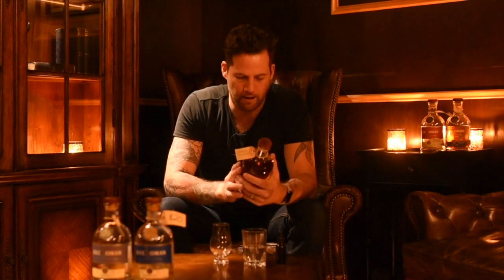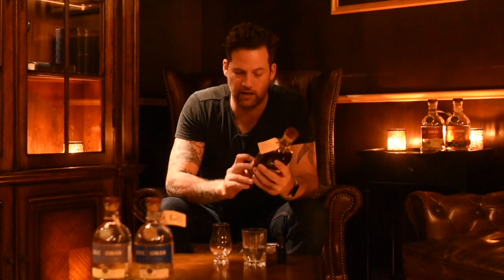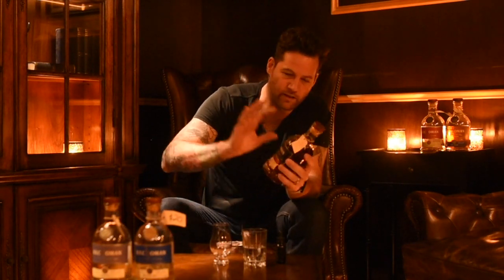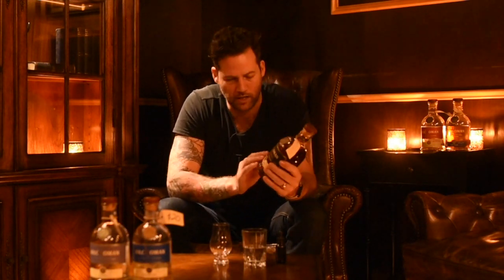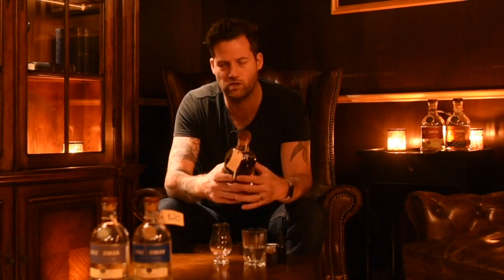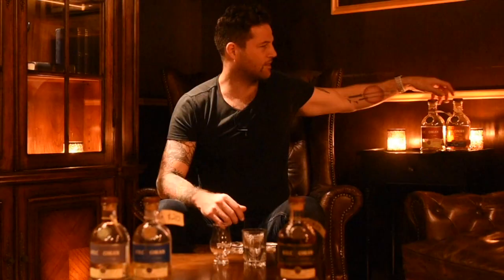The next one we're actually going to try is Kilchoman Loch Gorm. Loch Gorm is one of the lochs around the distillery. What makes it different is that it's 100% oloroso sherry cask. You can already see by the color — the American oak versions have a clear color whereas this one is almost dark brown, almost red. That's what sherry casks do to a whiskey. It's a completely different flavor profile to bourbon. It's one of my favorites — I prefer sherry casks — but tasting whiskey is subjective. This is also 46% alcohol.